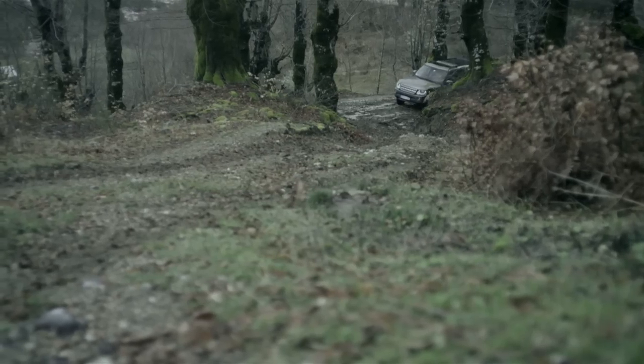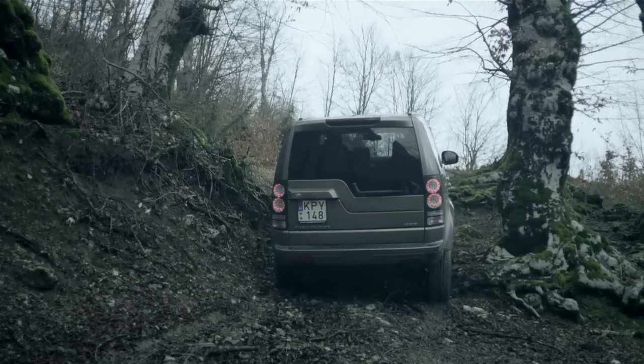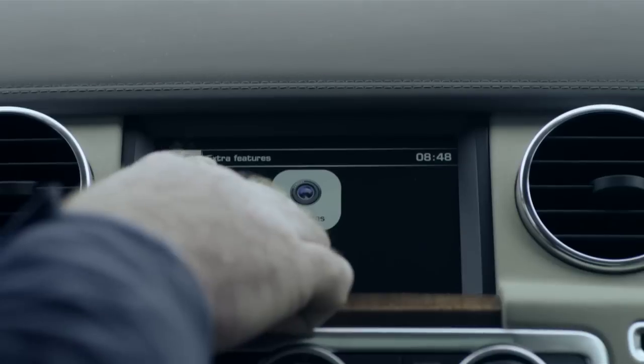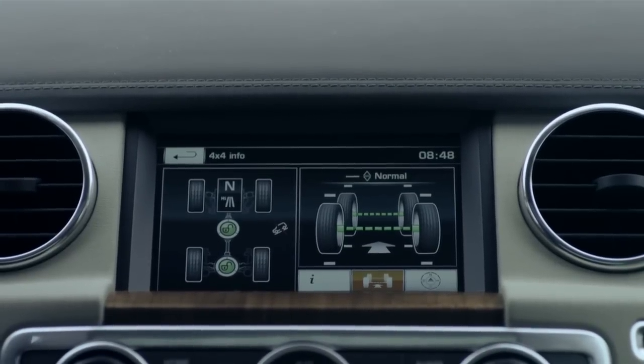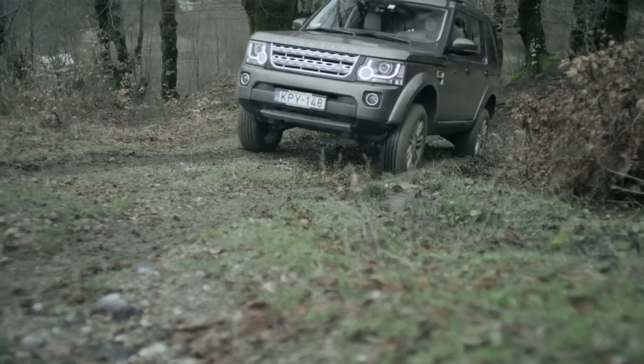We've got a steep slippery track but at the bottom we've got quite a big step over some tree roots. So for this one I'm using rock crawl so I get the differential locks to come in much quicker. I've also manually selected second gear so I can carry that little bit of momentum all the way to the top.